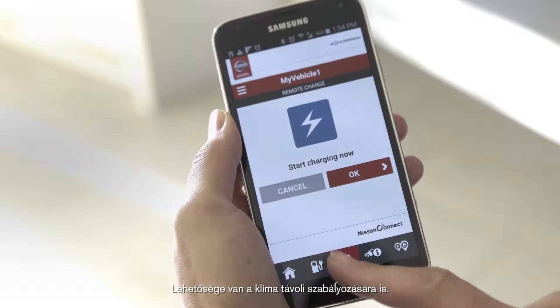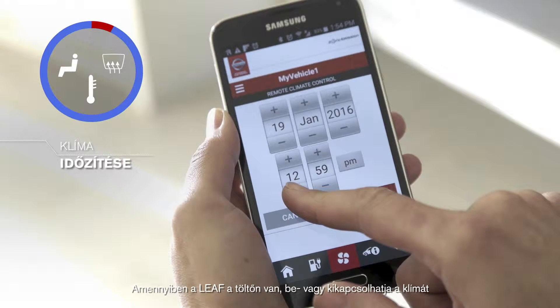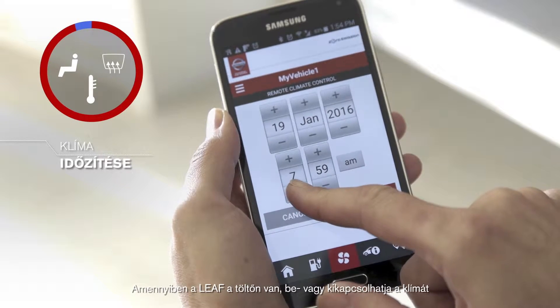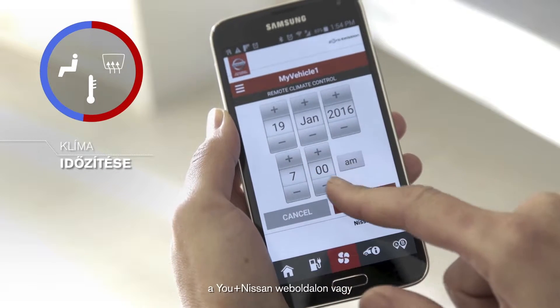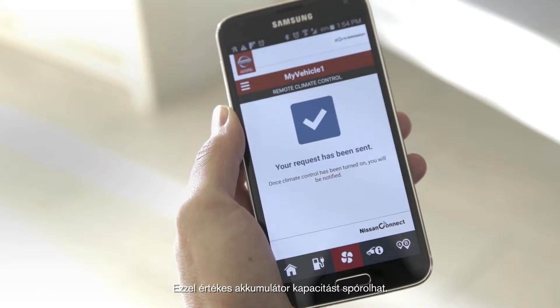Remote HVAC on/off and notification. When your LEAF is plugged in, start and stop the heating remotely through the Uplus Nissan Web Portal or the Nissan Connect EV app, saving the battery energy for the road.